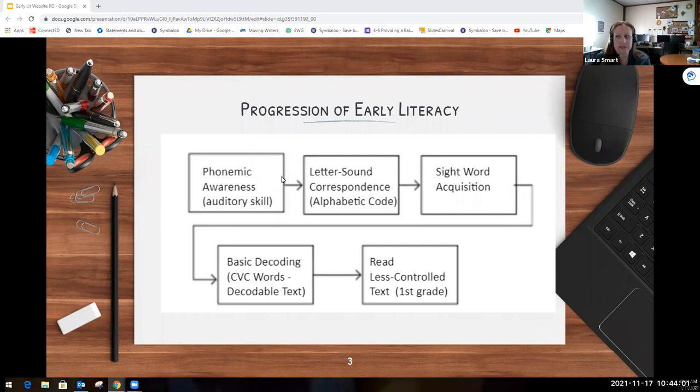As you can see in this progression chart, phonemics is an auditory skill, then we move students into letter-sound correspondence, sight word acquisition, basic decoding with CVC words and decodable text, and then slowly moving students into reading less controlled text. You can think about where each of your students falls in this progression in order to think about what skills they might need to move to the next step.